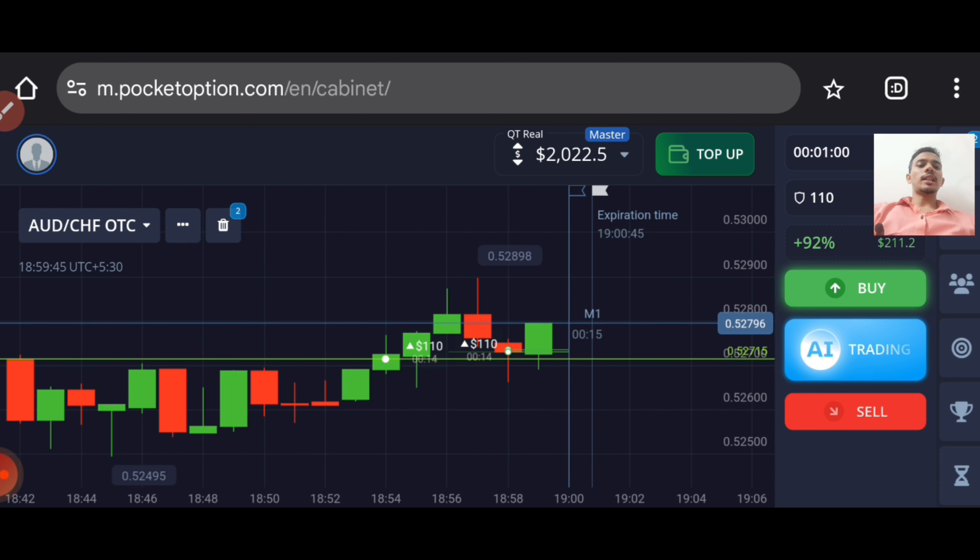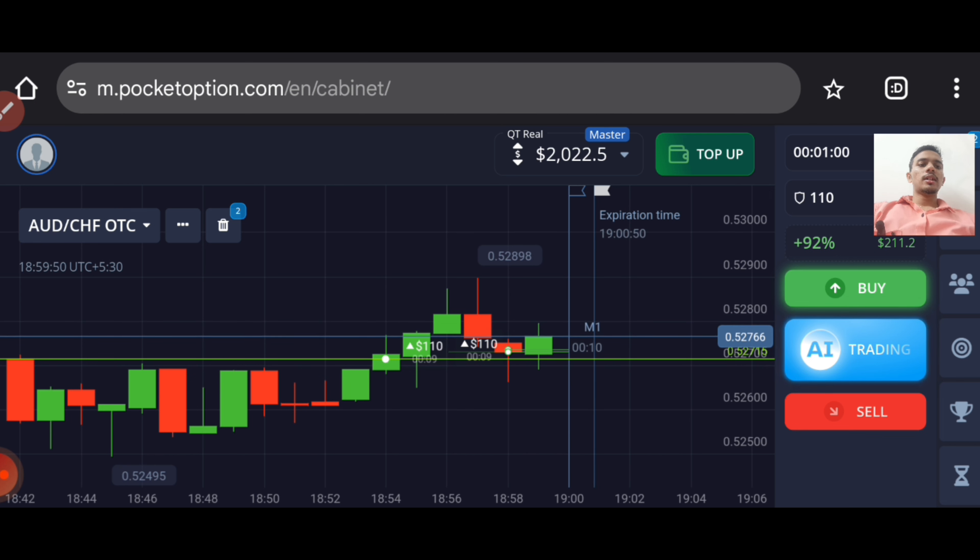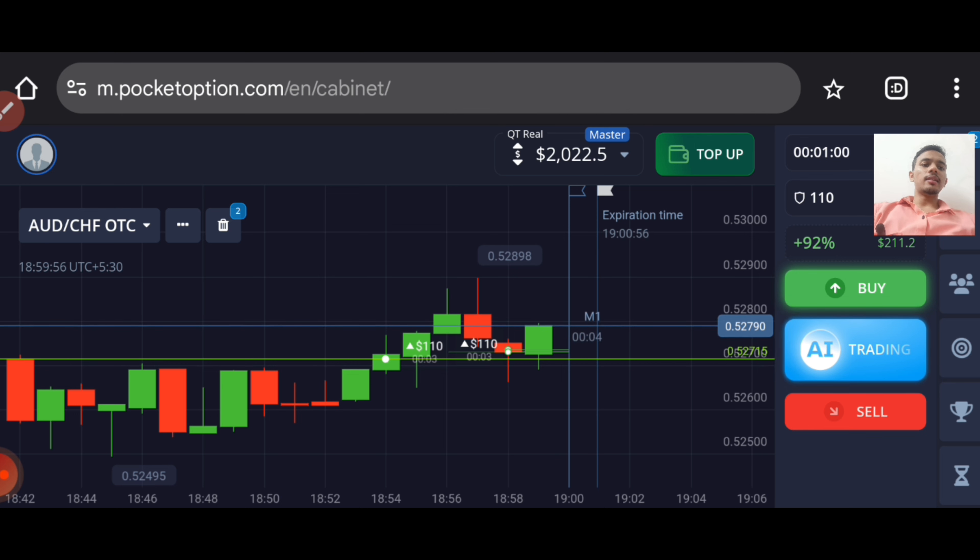Watch this video till the end — at the end I will explain this trade again. Buyers will only enter here. It can be a weak green or a strong green candle, but it will be a buyer's candle.